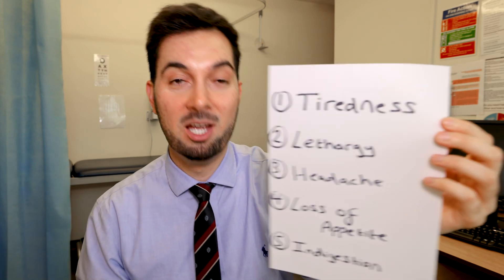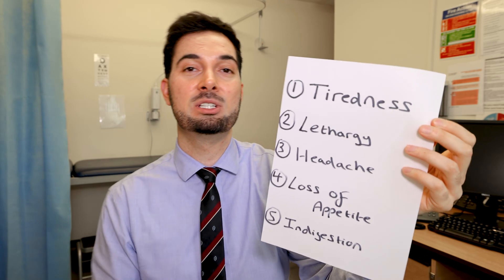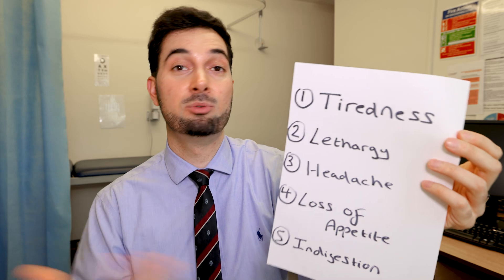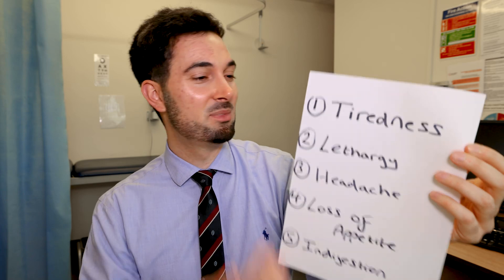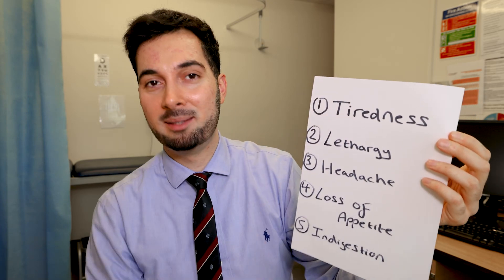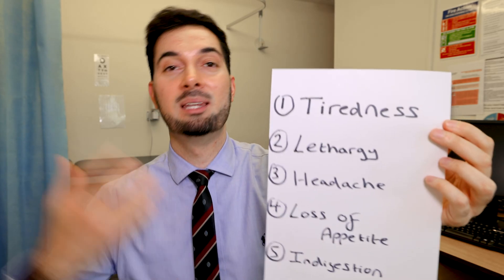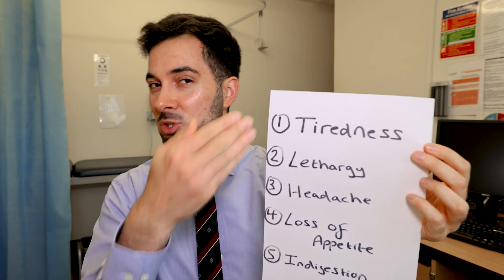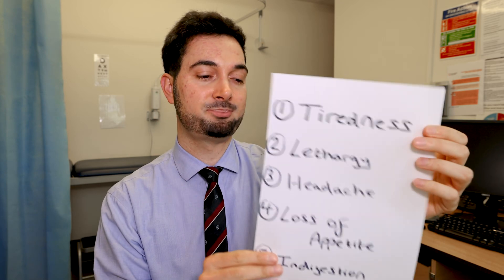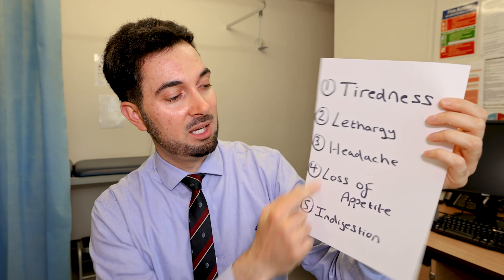Next we've got lethargy — where you don't have the energy or just can't be bothered doing things you used to really enjoy. A headache is also common, since we're supplying less oxygen. These symptoms usually come together. You might also get a loss of appetite or indigestion.